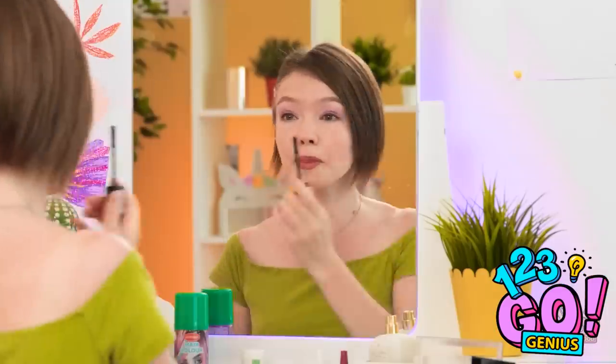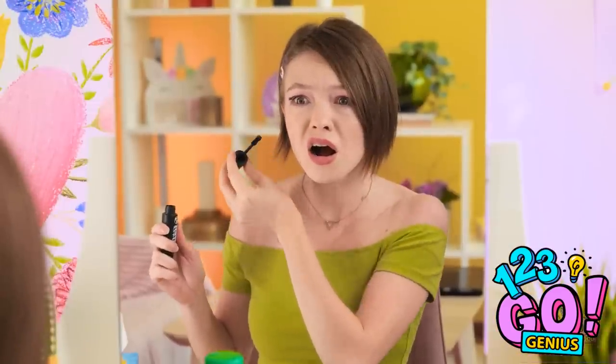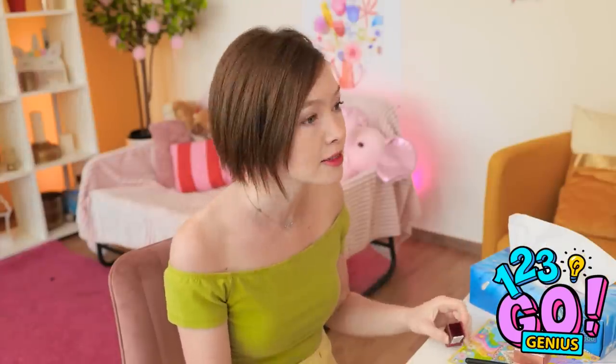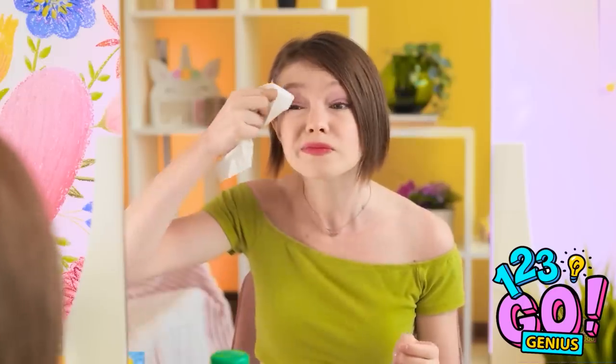Just gotta get this mascara to look right. Rawr! Ava! I got you! Ava, I'm trying to do my makeup! You're so mean! Geez, she's so dramatic! And now I need to fix what happened — just gotta scrub this mascara off my eyelid and start again!